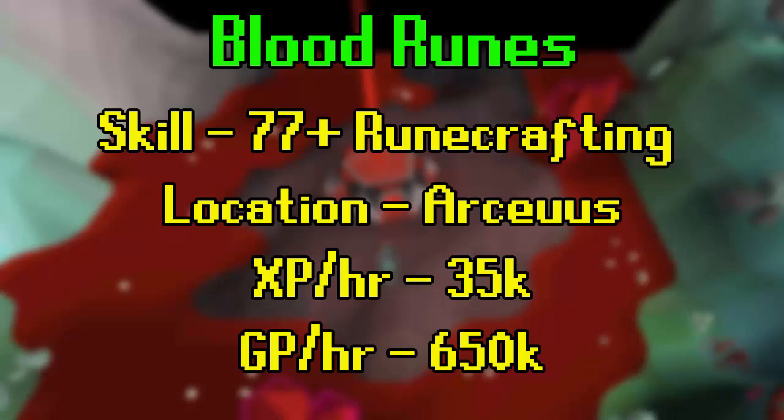XP rates are only 35k an hour, but for the effort required this is very decent for the runecrafting skill. You'll also get some mining and crafting XP passively here, and the profit is very generous at the moment with blood runes being in demand and expensive, so you'll make about 650k per hour.